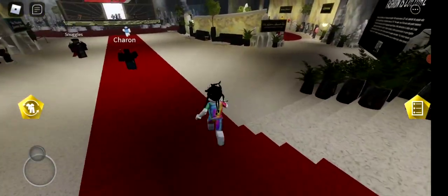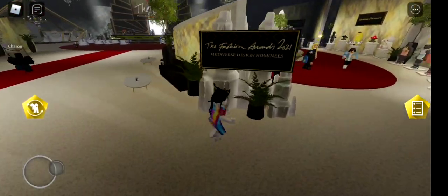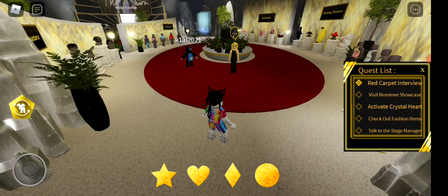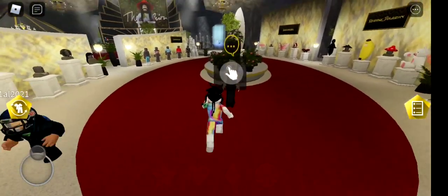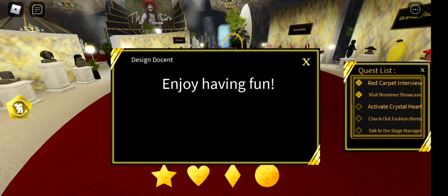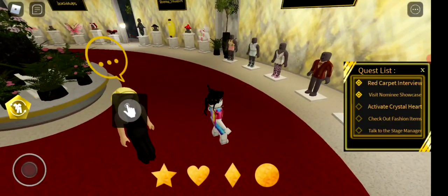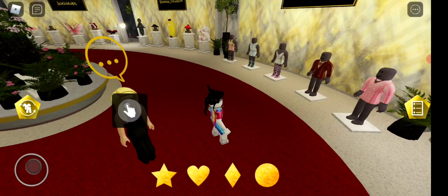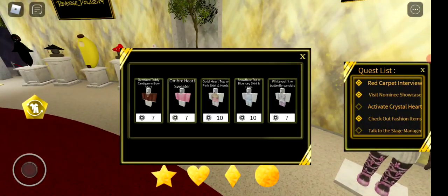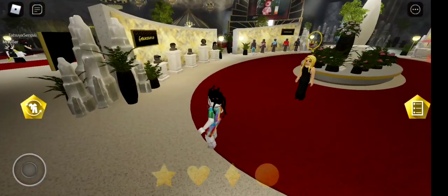This is the whole stage place. Let's start by going over to the shop area. The quest says visit Normie showcase, so we talk to her, and then check out fashion items. Let's check out one of these items — there you go. Just check out any of these items and that activates the 'check out fashion items' quest.